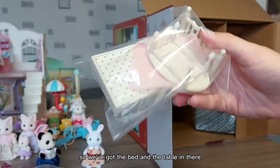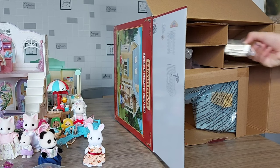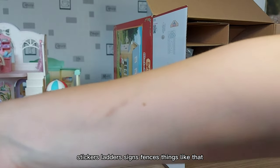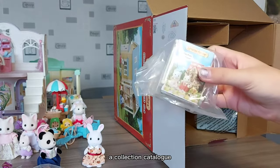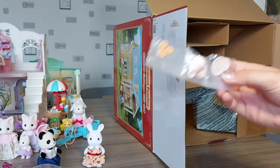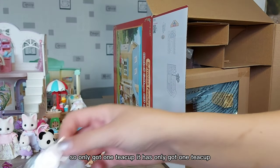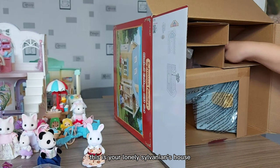We've got the bed and the table in there, and stickers, ladders, signs, and fences — things like that. A collection catalogue and the armchair — only one armchair, so I feel like this would be a house for just one person. Teapot, plate, biscuits. It has only got one teacup. This is your lonely Sylvanians house!